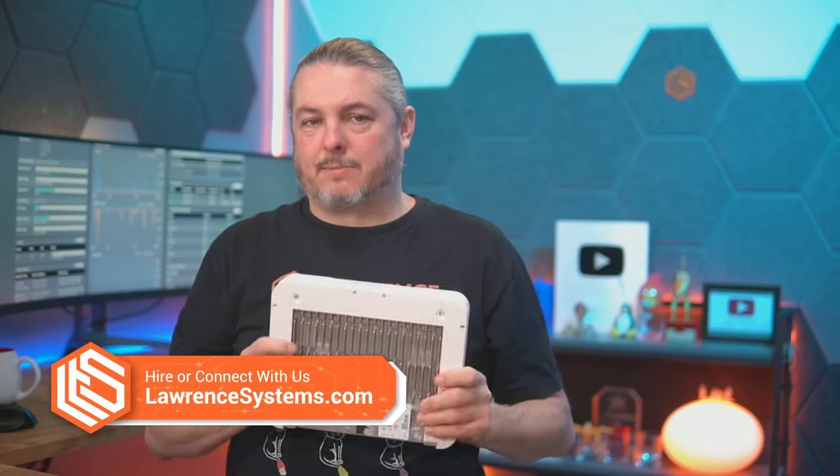This is actually my own firewall because the new one is in production use. This video is not sponsored by NetGate but yes, they did send me a new firewall for Christmas — specifically a NetGate 8200.